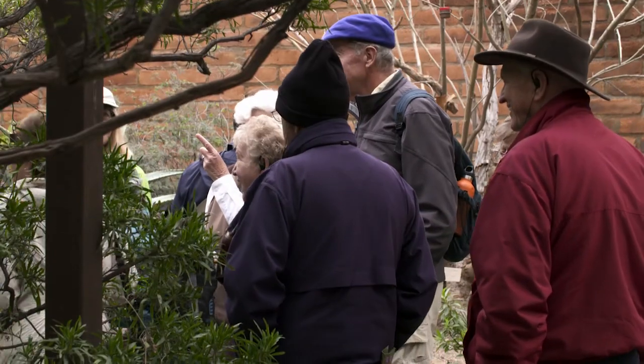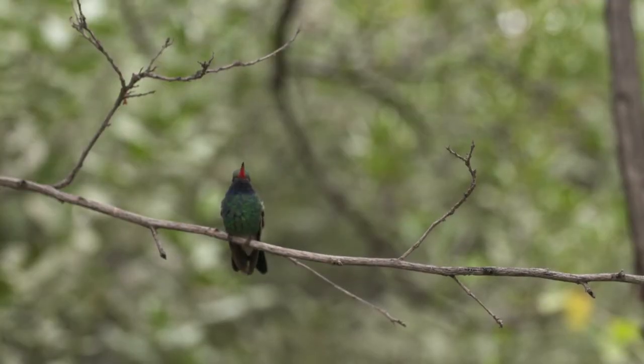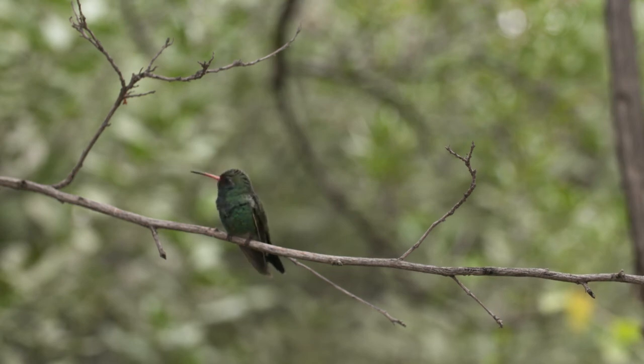This is Anna, just sitting there. On my left is a male broadbill sitting up in this twig. We're in the Hummingbird Aviary at the Desert Museum, one of the most popular exhibits we have. It's so popular because these tenacious, wonderful little birds come so close to you.